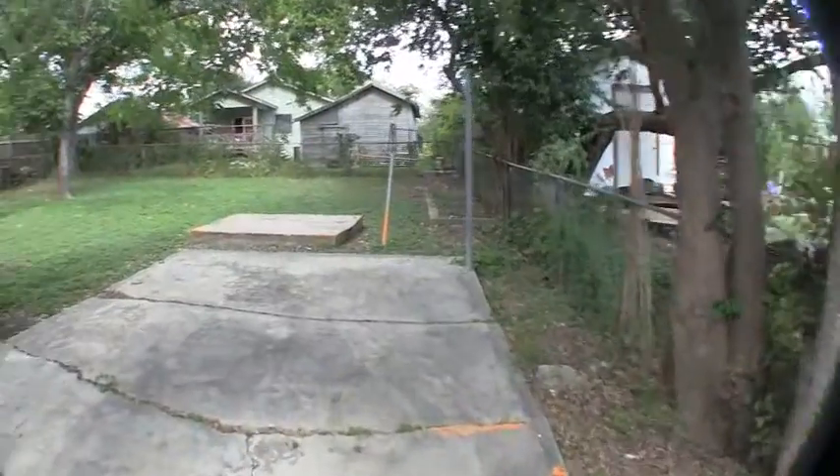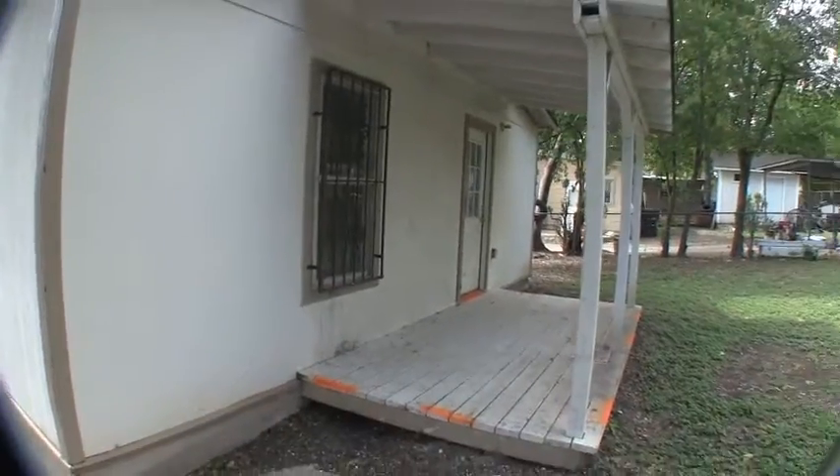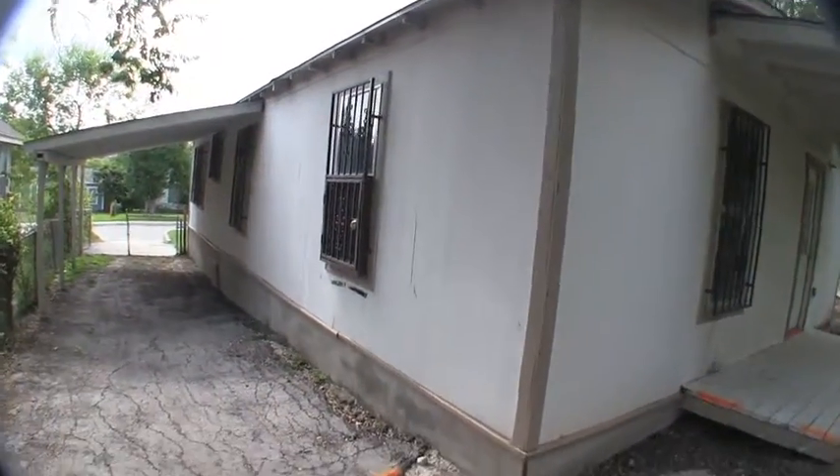In a view of the backyard, it does have a little covered porch. Exterior-wise, it's not in bad condition — maybe just a fresh coat of paint and a little bit of caulking around some of the trim.